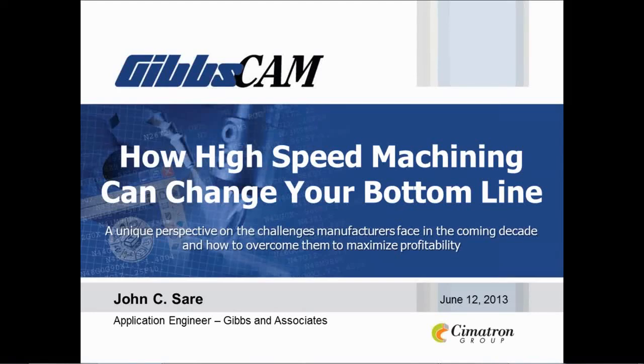Greetings to you all. I'm Derek Korn, Senior Editor of Modern Machine Shop Magazine. Thanks for attending today's webinar, sponsored by Gibbs & Associates, a Symmetron company.